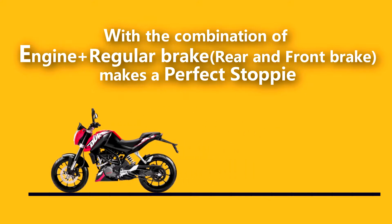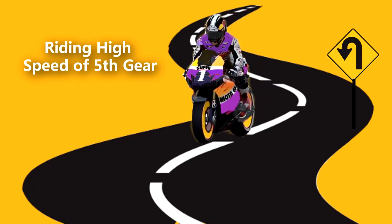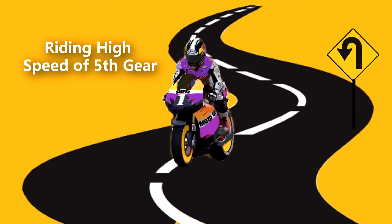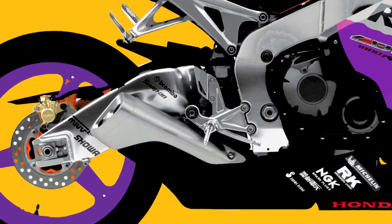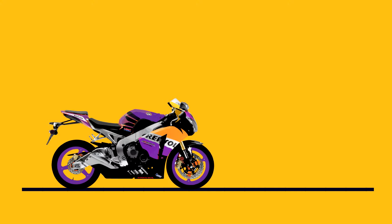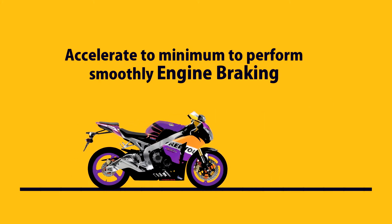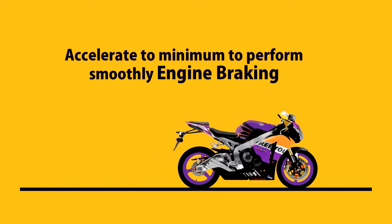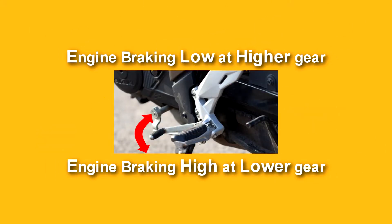A combination and coordination of both engine and regular brakes makes a perfect stop. To explain engine braking with a practical example: while riding at high speed in fifth gear and suddenly encountering an obstacle, you apply brakes and downshift to fourth gear. The rotational speed of the rear wheel does not match the rotational speed of fourth gear, leading to hard engine braking. To avoid this, re-engage the clutch and accelerate minimally to perform smooth engine braking, then downshift down to the lowest gear to completely slow down.